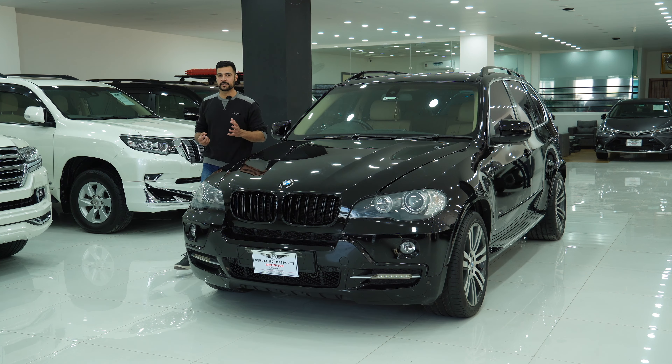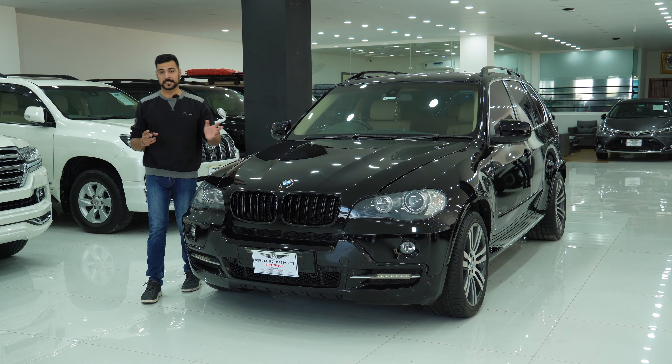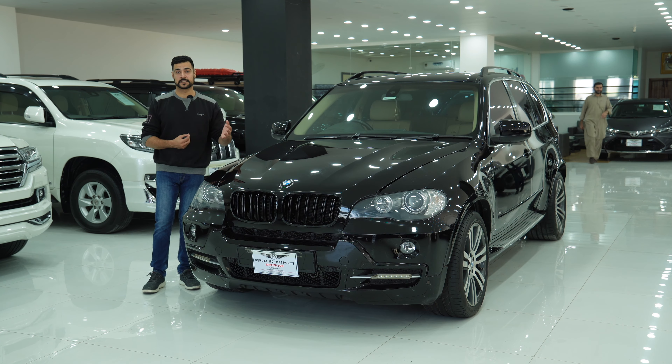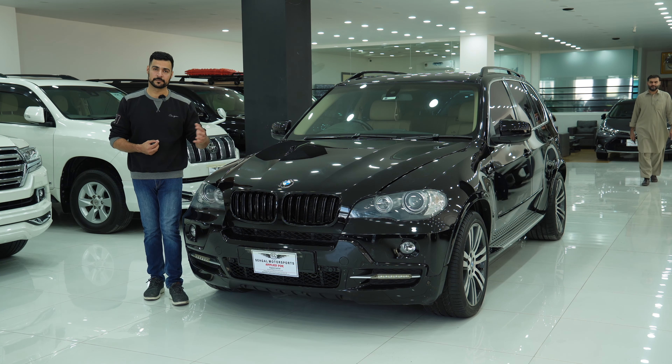In Pakistan, you have imported cars like Toyota Land Cruiser, Prados, and many similar things. Besides, you will find many crossovers in Pakistan which are brand new, like the Sportage, Hyundai Tucson, and a very big range of Chinese brands.